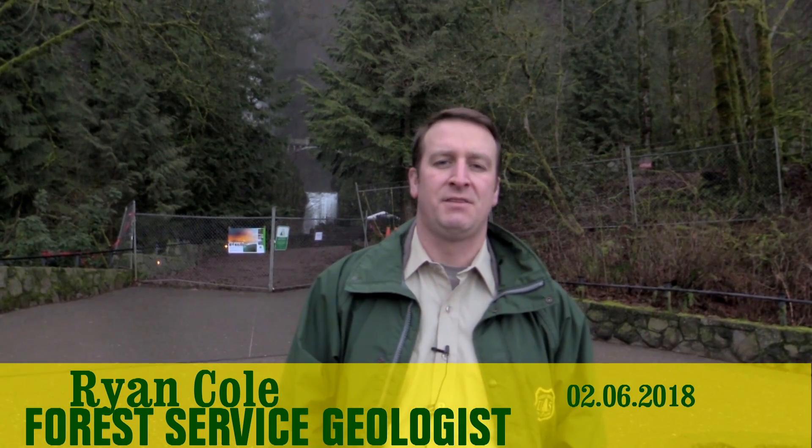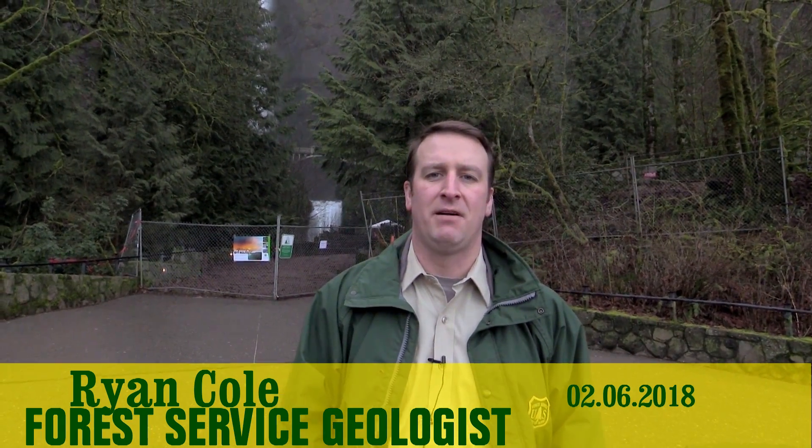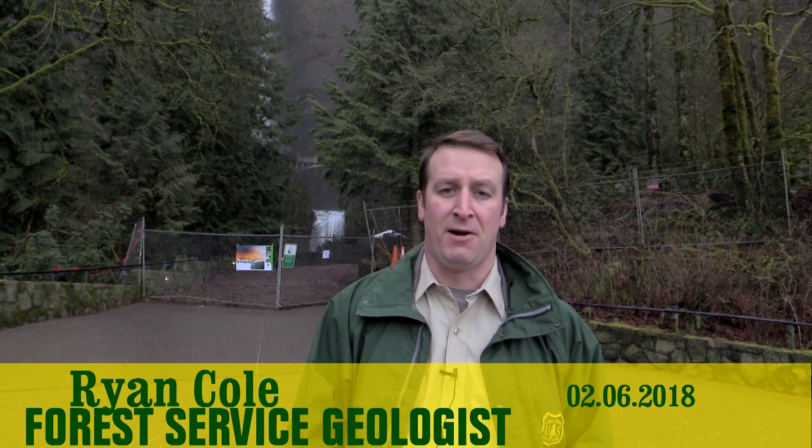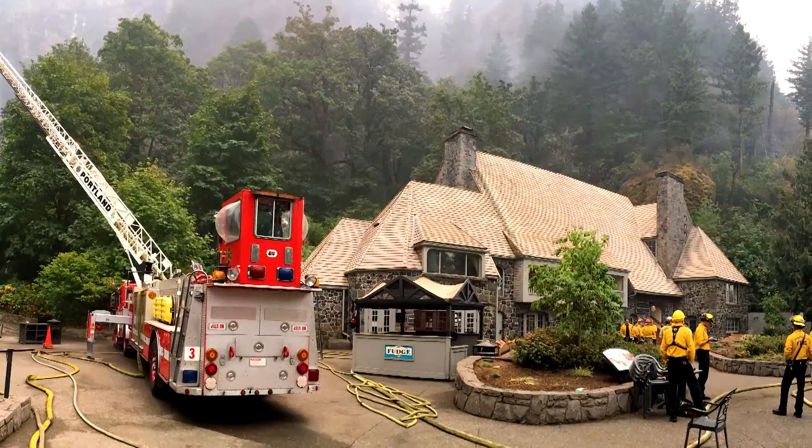I'm Ryan Cole. I'm an engineering geologist with the Mount Hood National Forest and the Columbia River Gorge National Scenic Area. We're out here today at Multnomah Falls Lodge to discuss BEAR, which is Burned Area Emergency Response, and some of the work that we've been doing to implement BEAR prescriptions after the Eagle Creek Fire.